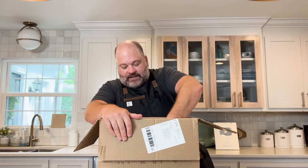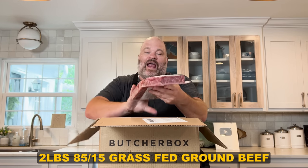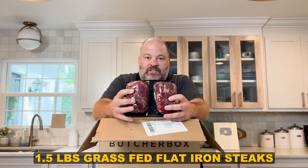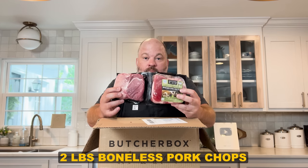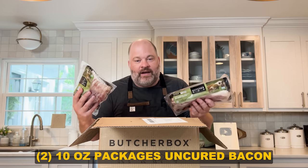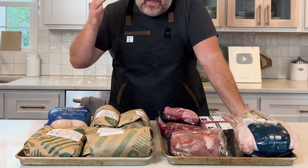Inside this month's box: one whole free-range chicken, two pounds of 85/15 grass-fed ground beef, a pound and a half of grass-fed flat iron steaks, two pounds of grass-fed stew meat, two pounds of boneless pork chops, and two packages of bacon — applewood smoked uncured bacon — which came as part of a free promotion when I signed up. We know they're not really free; it's accounted for in the cost of the box.